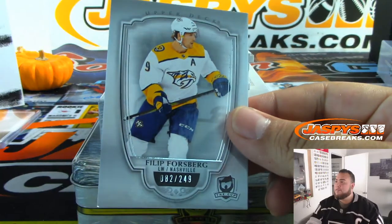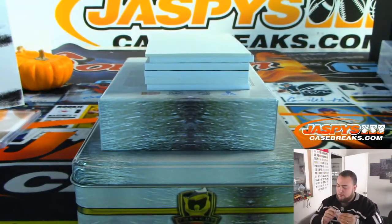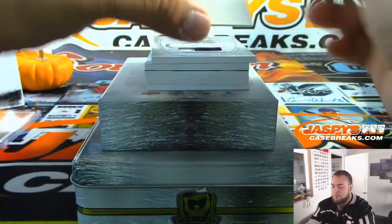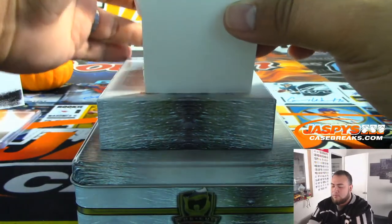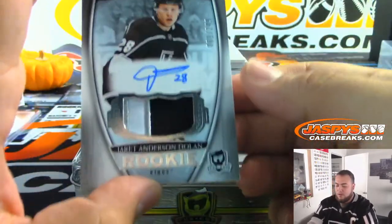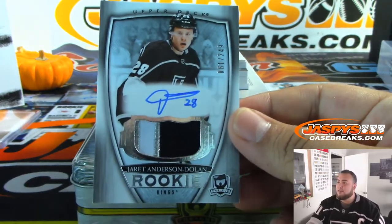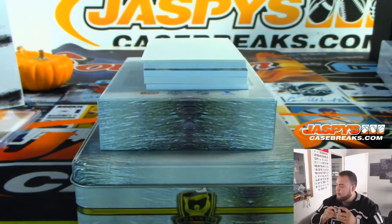We got a Phillip Forsberg for the Preds. We have Jared Anderson-Dolan, 61 out of 249, Rookie for the Kings, going to Mark Matheson.